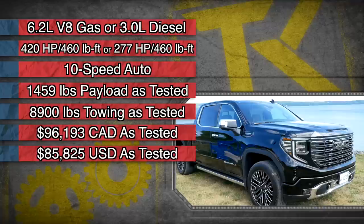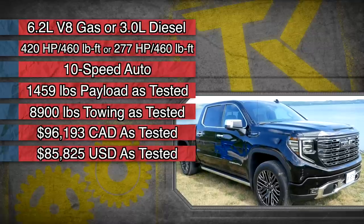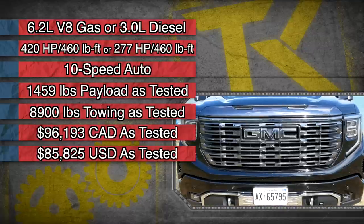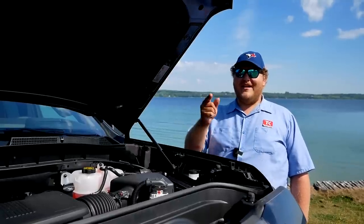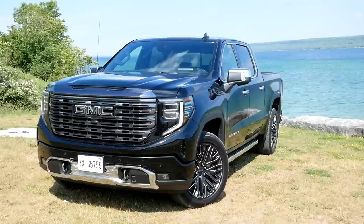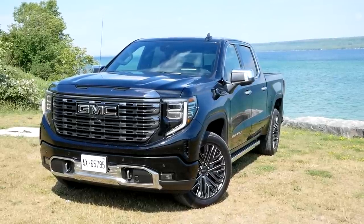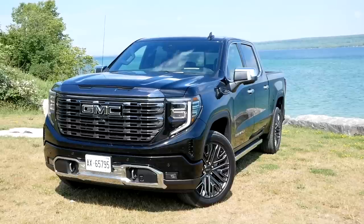The standard powertrain here in the Denali Ultimate is the 6.2 liter V8, making 420 horsepower and 460 pound-feet of torque, sent through a 10-speed automatic. For those who want it, you can also get that 3 liter diesel under the hood. As the name suggests, this is the ultimate, so everything has been included.